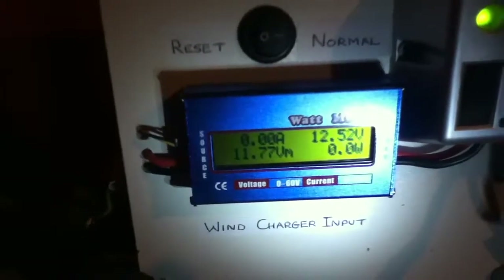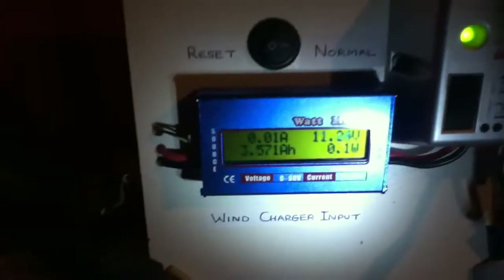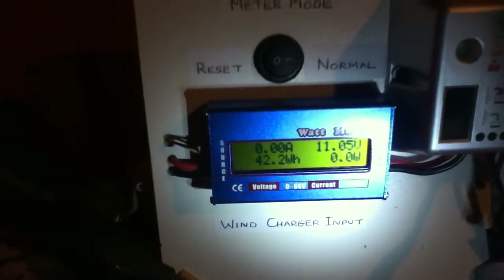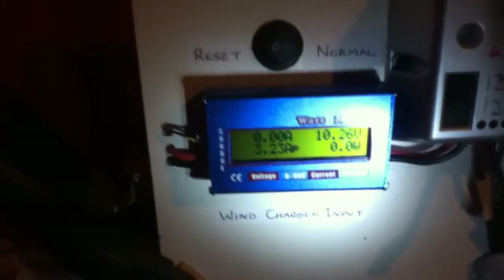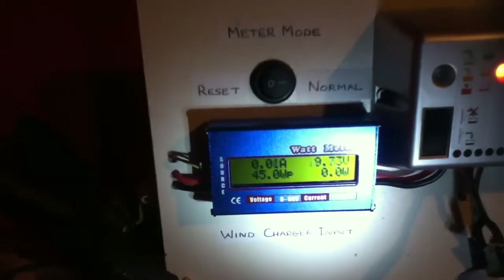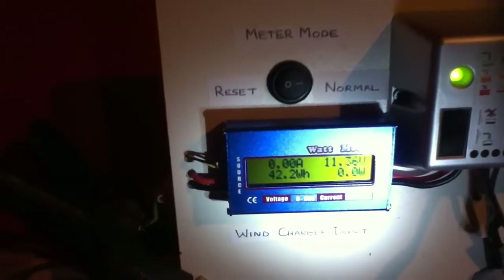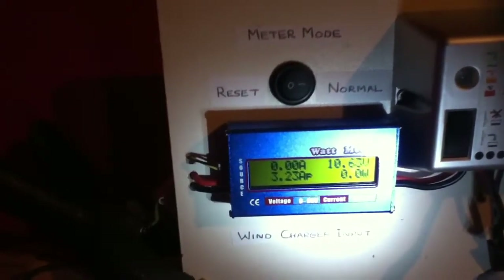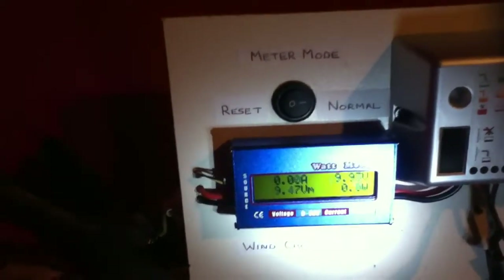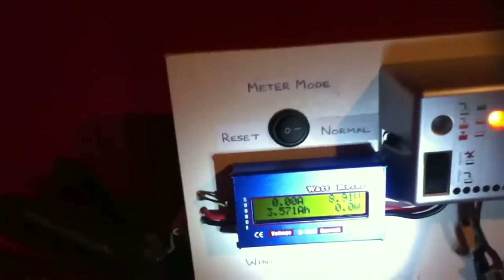These are the highest figures I have ever seen from the Rutland 504. It was very windy all day long, so those were good conditions for testing it. Whatever I was getting out at the time, I'm thinking that is the most I am going to see out of it under normal windy conditions. So that's 45 watts.